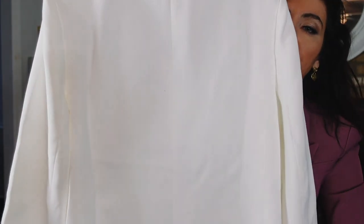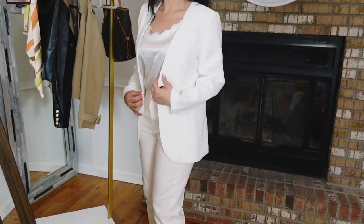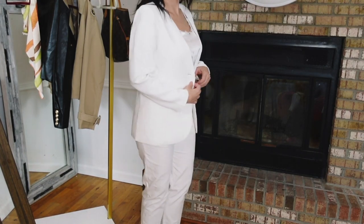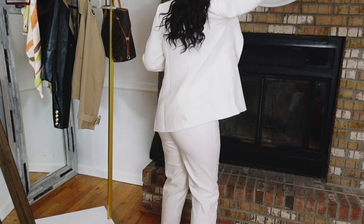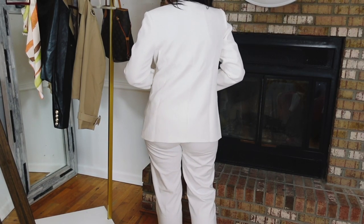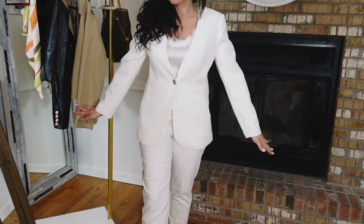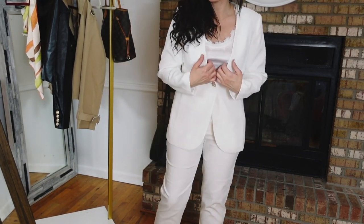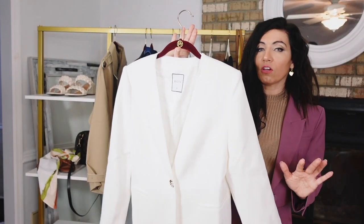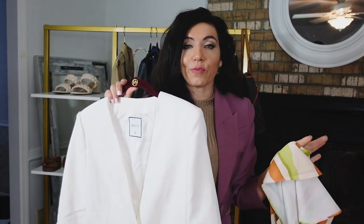It has two slit pockets, good length, and seam detailing through the back to bring it in. These are $54.99, sizes extra small to large. I got my usual medium — very true to size, more of a relaxed fit. This is going to go perfect with so many things: on top of dresses, with skirts, slacks, denim. It also comes with a scarf, which is my number three.